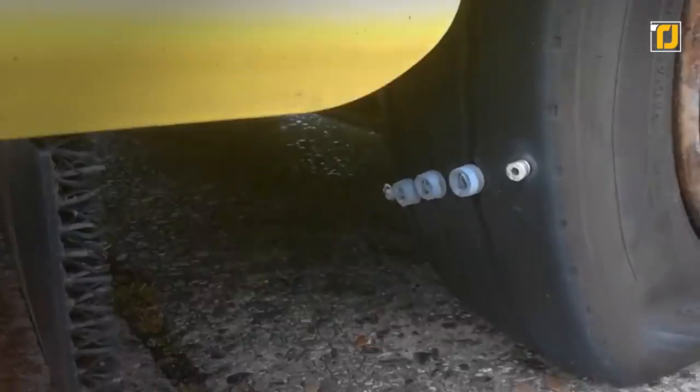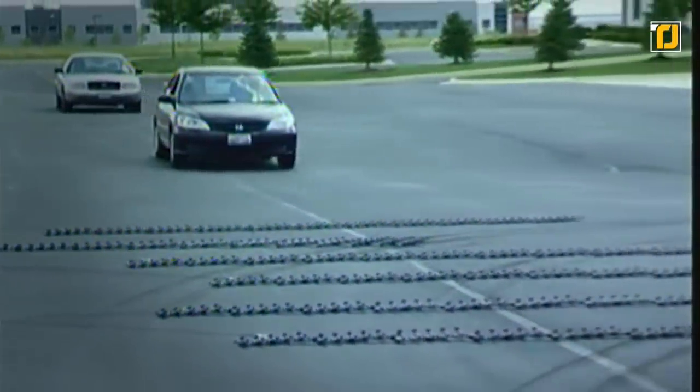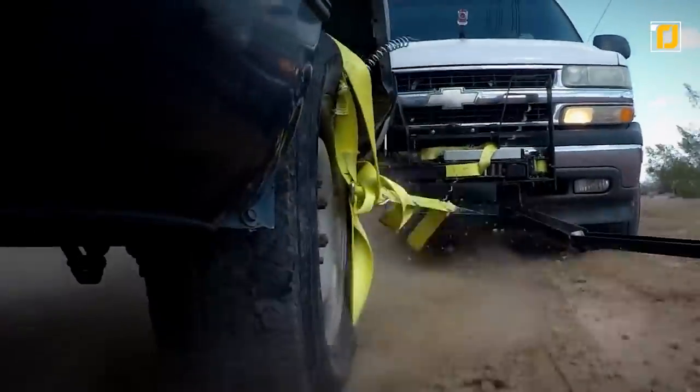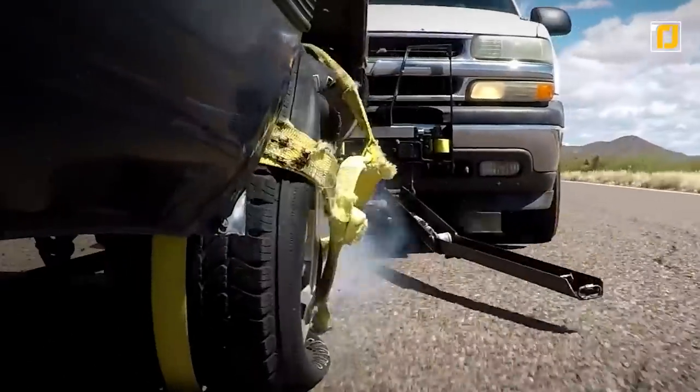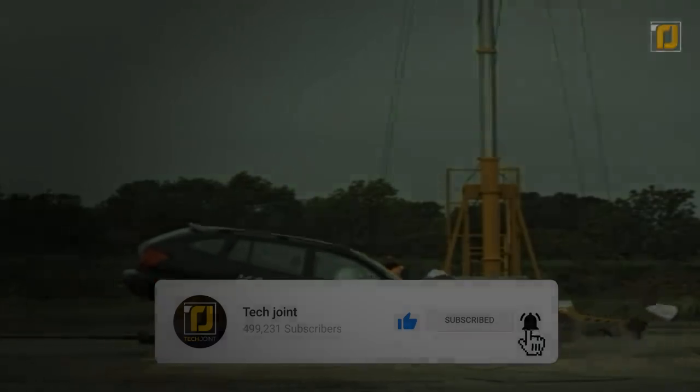This brings the speeding vehicle to a halt, allowing police officers to non-lethally bring speeding vehicles to a standstill. Pro Spike thus enables police officers to control potentially dangerous situations without harm to anyone's life. Comment below which of these police inventions impressed you the most. Don't forget to like the video, subscribe to TechJoint, and we'll see you in the next one!